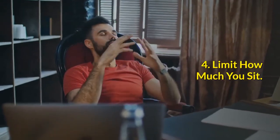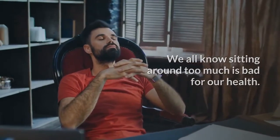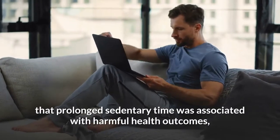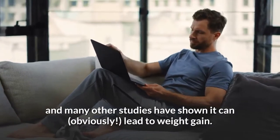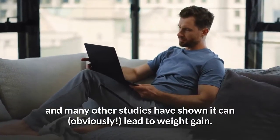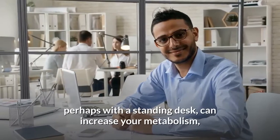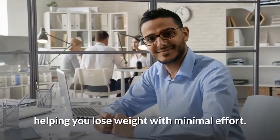4. Limit how much you sit. We all know sitting around too much is bad for our health. One meta-analysis reported that prolonged sedentary time was associated with harmful health outcomes, and many other studies have shown it can lead to weight gain. Limiting your time in front of the TV at night and even trying to stand more while you're at work, perhaps with a standing desk, can increase your metabolism, helping you lose weight with minimal effort.